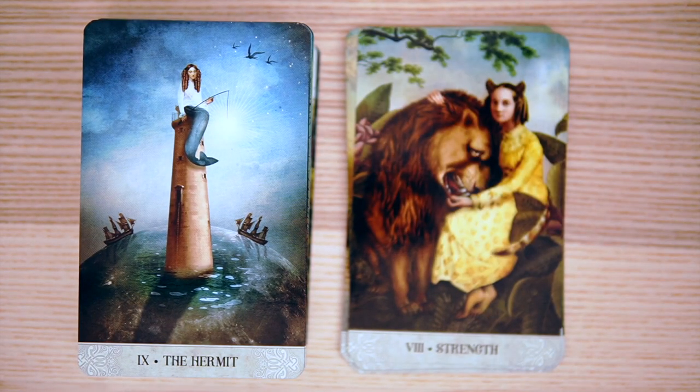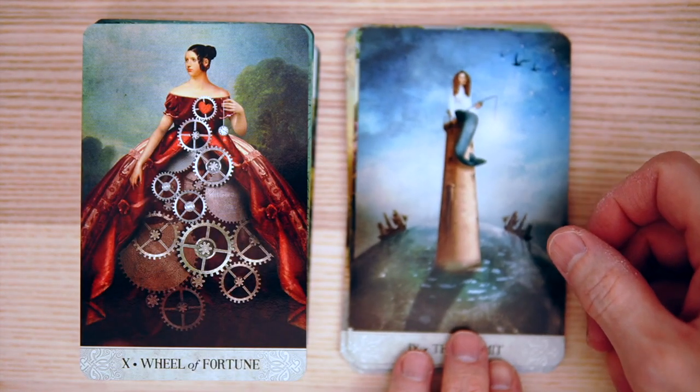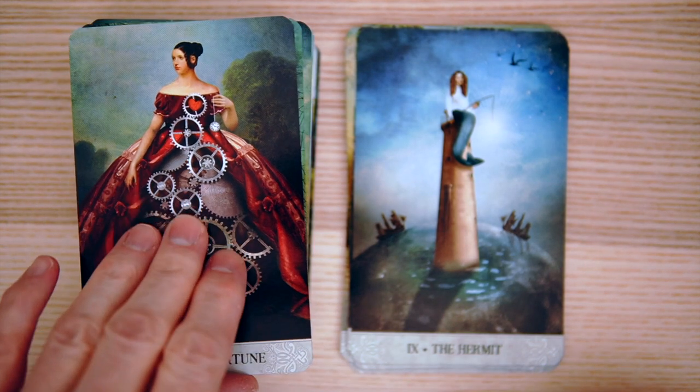And then the Hermit — wow, a lot of depth in that. Just look how alone this person is. And instead of holding a light on a lighthouse, it's a mermaid with a fishing line with a light. That is so cool. Then the Wheel of Fortune — very interesting, with that classical Victorian feel to it. I like how that looks.